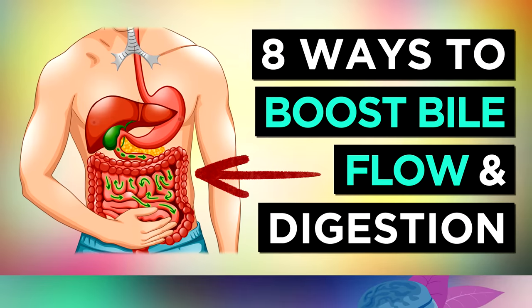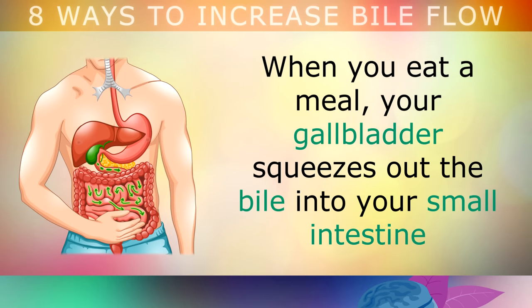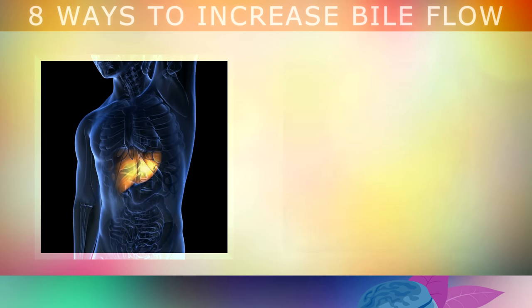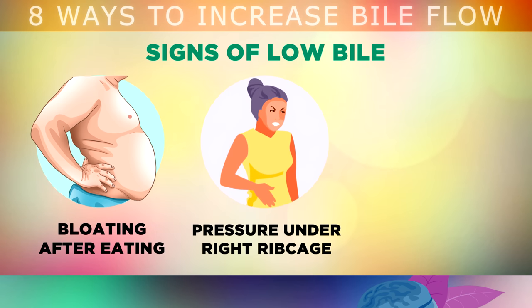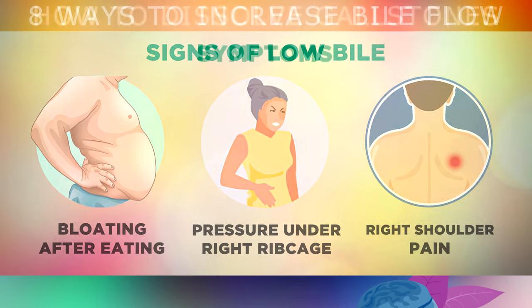8 Powerful Ways to Increase Bile Flow for Better Digestion. Bile is a yellow-green fluid made by your liver, stored and concentrated in your gallbladder. Whenever you eat a meal, your gallbladder squeezes out bile into your small intestine to help you digest your food, especially fats but also some proteins. Unfortunately, many people have a problem where the bile becomes thicker and doesn't flow properly, causing bloating after eating fatty foods. This bile sludge can cause pressure to build up inside your gallbladder, giving you a feeling of pressure underneath your right ribcage. When bile stops flowing properly through your bile ducts, the pressure can irritate your phrenic nerve, causing pain and tightness in the muscles of your right shoulder area.